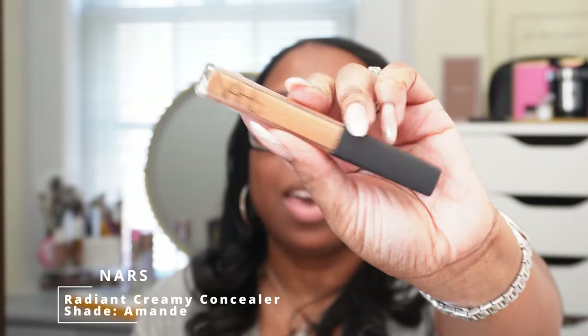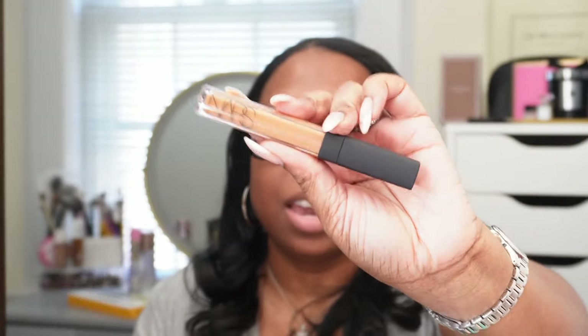I also — as we say in Trinidadian slang — did ketchup vaps and got the NARS Radiant Creamy Concealer in Amande. I used to wear this concealer all the time — I have it in the Soft Matte pot and decided to pick up the liquid concealer. I got it just in case I didn't like the Laura Mercier concealer. And it's funny because I'm not in love with it, so I'm glad I did.